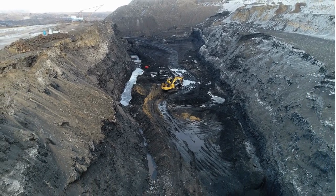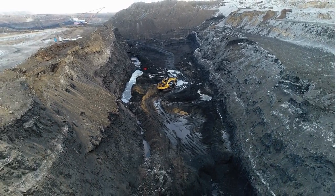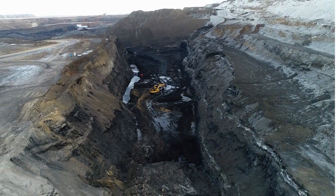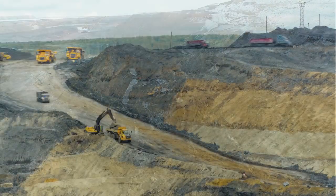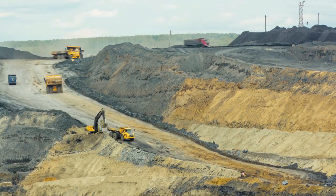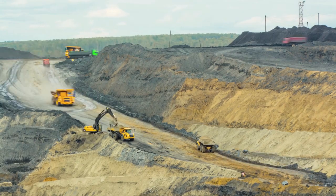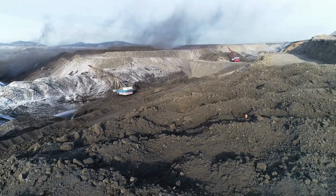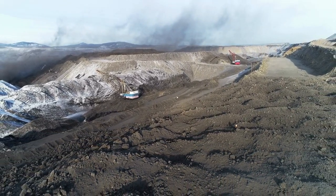Embark on a riveting journey into the heart of Pennsylvania's coal mining industry as we unravel the mysteries of anthracite processing. Join us in exploring the intricate techniques that transform coal into the coveted black diamond. Discover the secrets hidden within the processing plant, revealing the essence of this captivating journey.